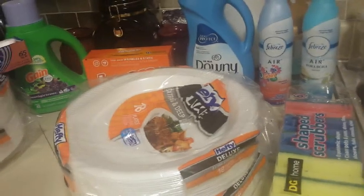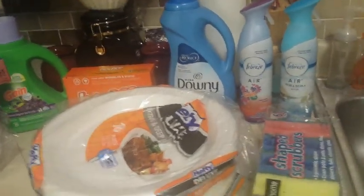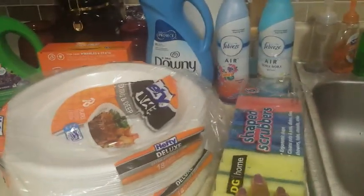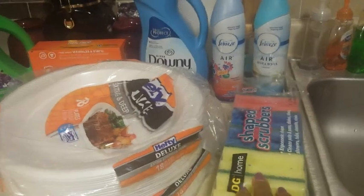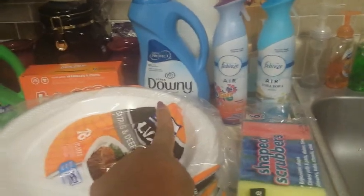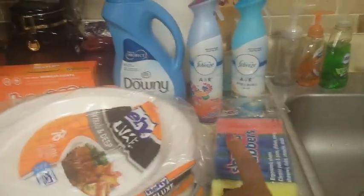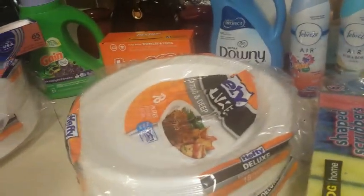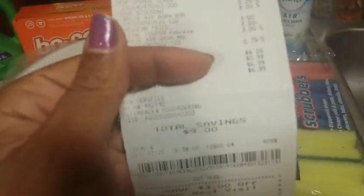I used a dollar off two for the hefty plates. The sponges are also in there — it's open because I used one — a six-pack for one dollar. I used a two-dollar-off Dollar General Digital for the Downy, and a three-dollar-off Dollar General Digital for the Febreze. After all coupons including the three-off-fifteen survey coupon, my total was six dollars before tax out of pocket.